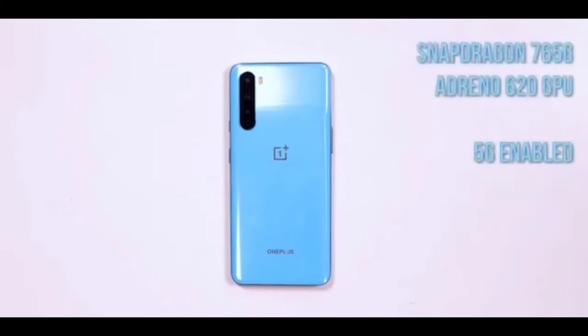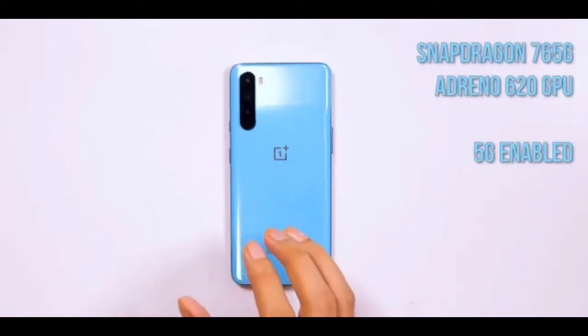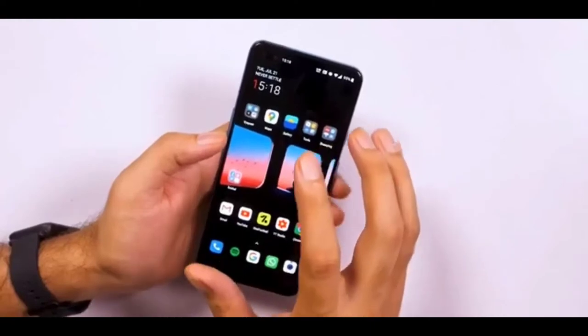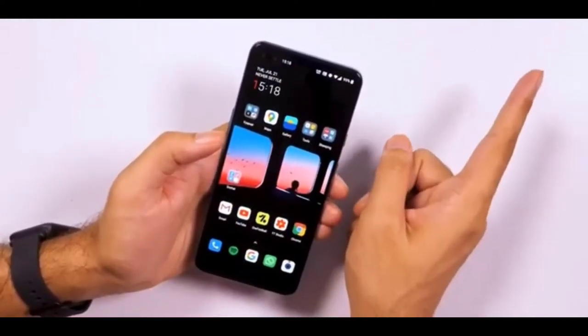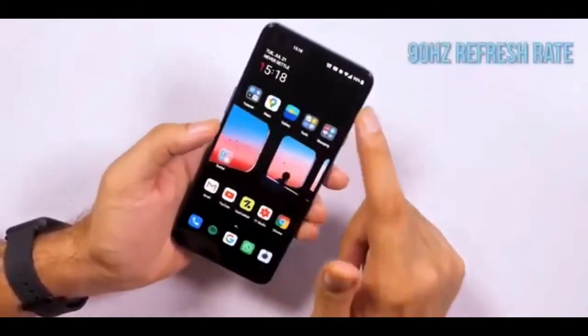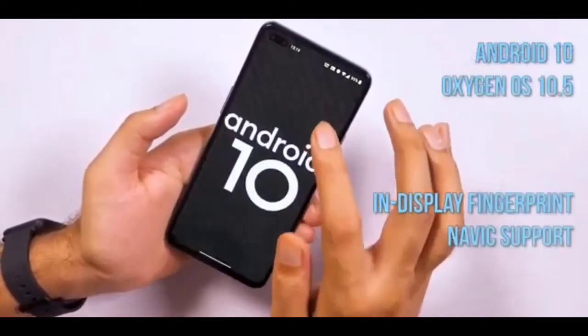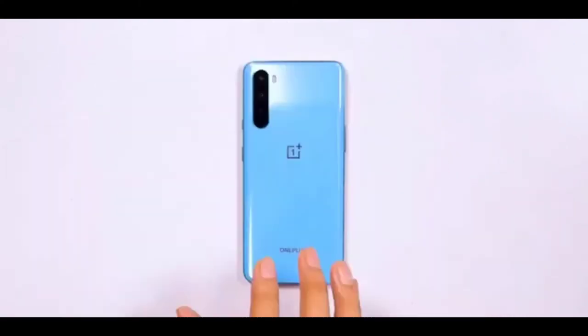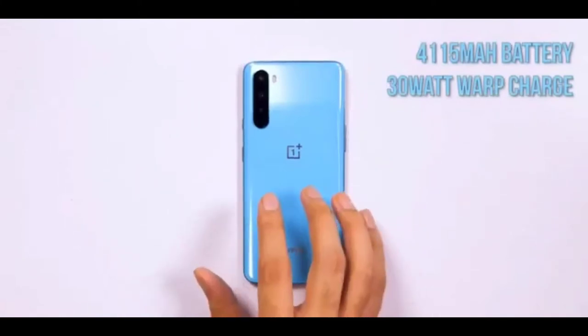The quad cameras on the rear comprise a 48MP primary snapper that utilizes Sony's IMX586 sensor with an aperture of f/1.75, a 2MP macro, and a 5MP depth sensor. The camera offers all the usual features like support for shooting 4K video at 30fps, along with features like Nightscape, AI scene detection, and a Pro mode that shoots in RAW. There's also support for shooting super slow-mo videos at 1080p 240fps and time-lapse videos at 4K 30fps.